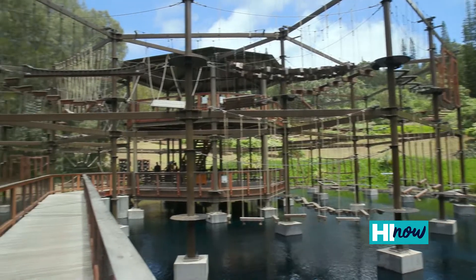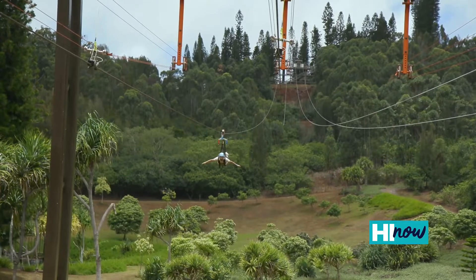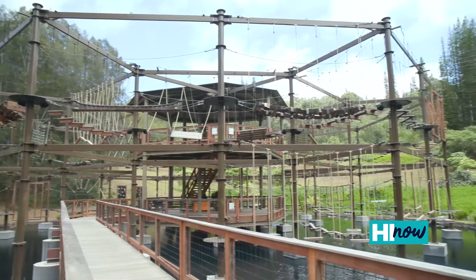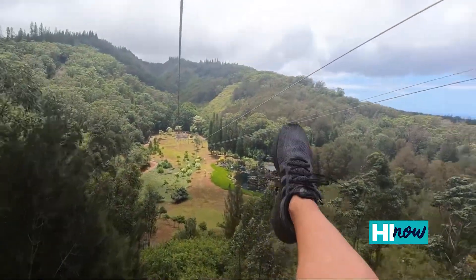Everything is kind of à la carte at this point, so guests can come and do the Adventure Tower, the challenge course, the ziplines. Once they see it, they usually come back to do something else, realizing how much is here. There's quite a bit to offer — if somebody's here for a week, they've got something to do pretty much every day. And with so much to do, we started our day in the air over the valley.